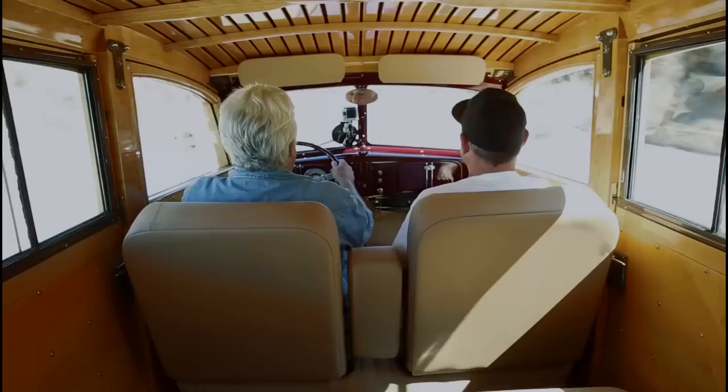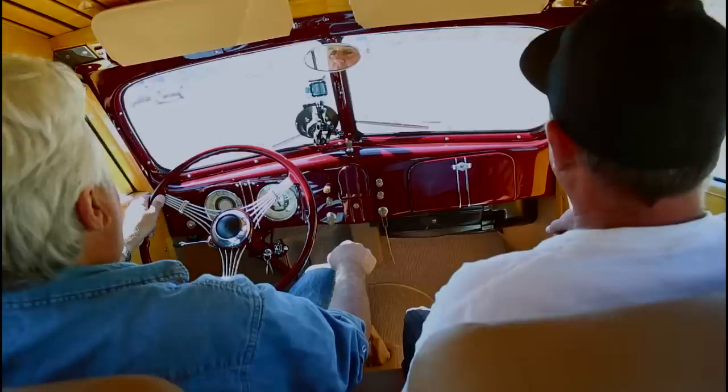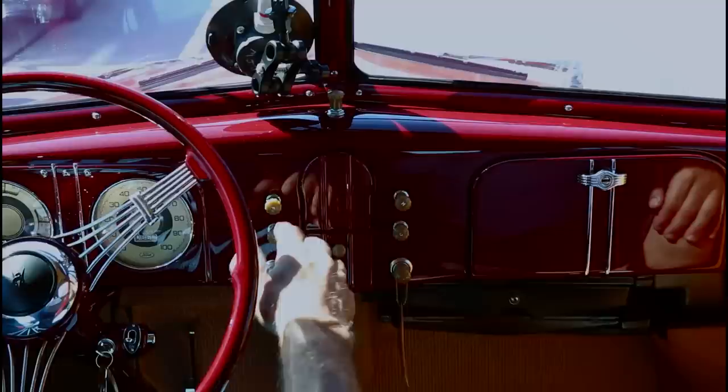It handles very nicely on these two-lane roads, but this really should be on the freeway cruising. Let's put a camera in the back and take it up on the highway and see how she goes at 60 or 70. You feel like you're driving a small gymnasium. It doesn't corner bad — a little bit of body roll. It's not a McLaren but it's very nice. I like the fact that when the wheel is straight, it's straight — I hate it when the steering wheel is off-center.